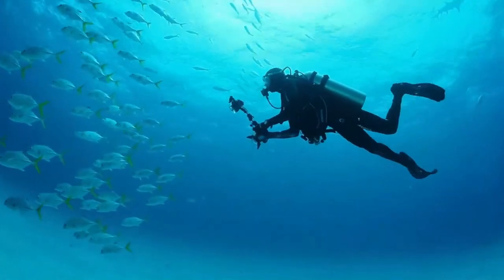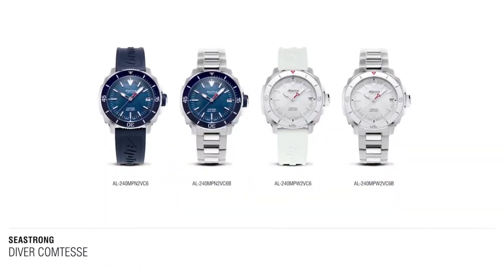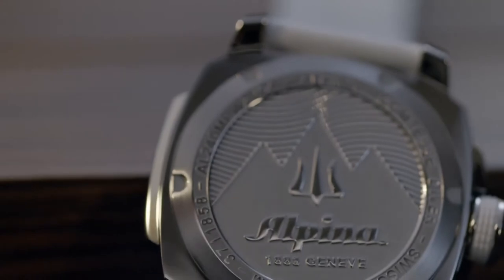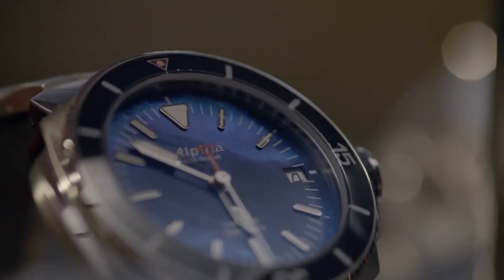Let's dive into the Comtesse Seastrong collection. Seastrong is our divers collection, and we have a long history within diving innovation since the 1960s, constantly innovating already at the time with the Alpina 10. It's very important for us to bring the ladies collection into the Seastrong and sea universe. We have four variations — two on rubber straps and two on stainless steel bracelets — with beautiful, fresh dial variations made out of MOP, Mother of Pearl. Both white Mother of Pearl and blue Mother of Pearl give it a very fresh and contemporary look.